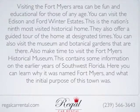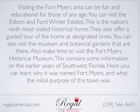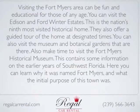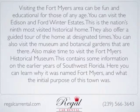You can visit the Edison and Ford Winter Estates. This is the nation's ninth most visited historical home. They offer a guided tour of the home at designated times, and you can also visit the museum and botanical gardens that are there.